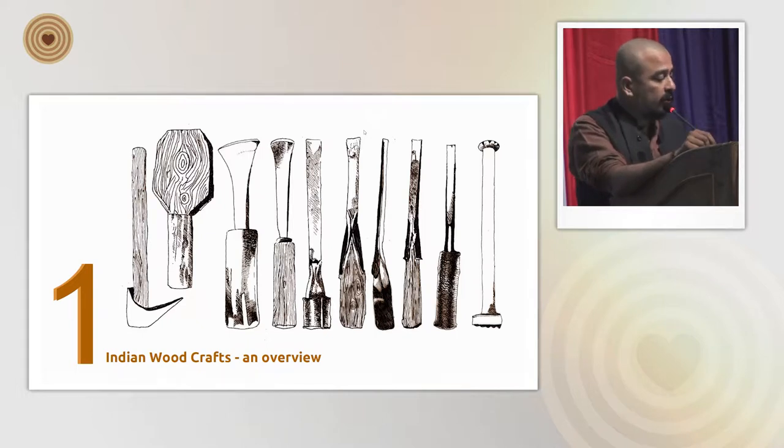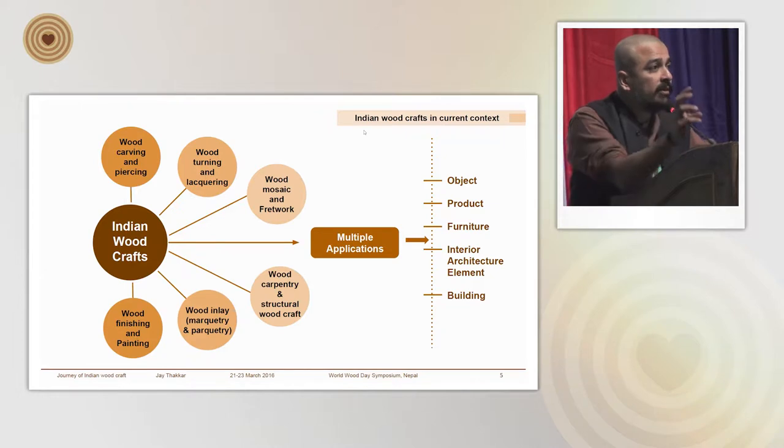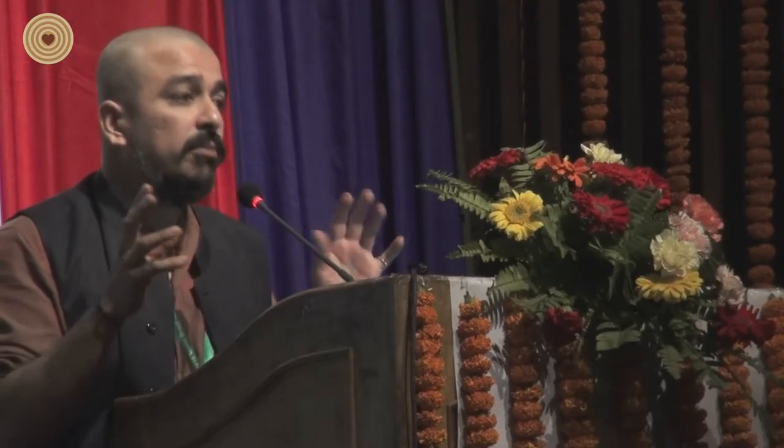I'm going to give you an overview of the woodcrafts. There are multiple combinations of woodcrafts in India, but the most prominent are wood carving, wood piercing, wood turning and lacquering, wood mosaic and fretwork — which is a more speciality craft — wood painting, which is one of the most popular ones in multiple regions, and then inlay, which becomes marquetry. And the most common, which is not even considered a craft, is largely carpentry and structural work. A huge number of traditional architecture has been built by carpenters, but they are not recognized as craftspeople — they are merely considered building tradespeople.